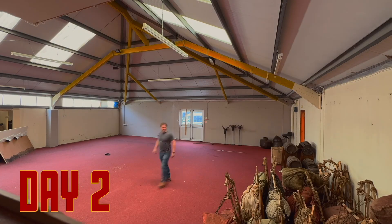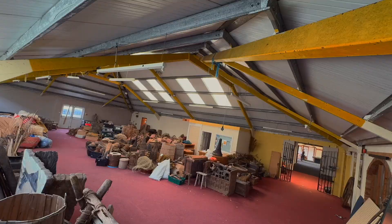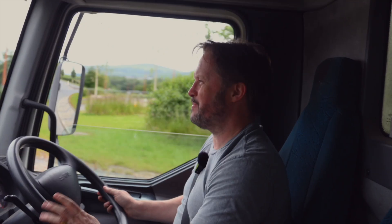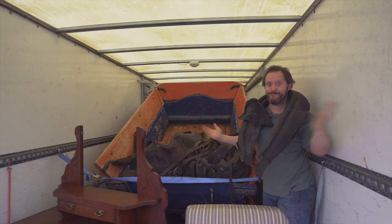Day two. Two good loads yesterday — two lorry loads, four van loads, two big five-ton trailer loads. The first run today, so we've got a lorry, two vans and the trailer full again, and we're heading back to unload and then back again. It's getting a bit Groundhog Day, but there is a lot of stuff. And I love stuff — more, more, more stuff.